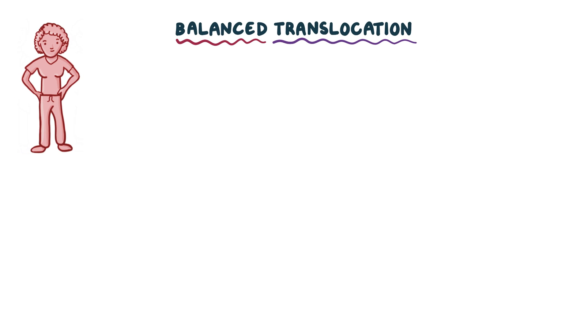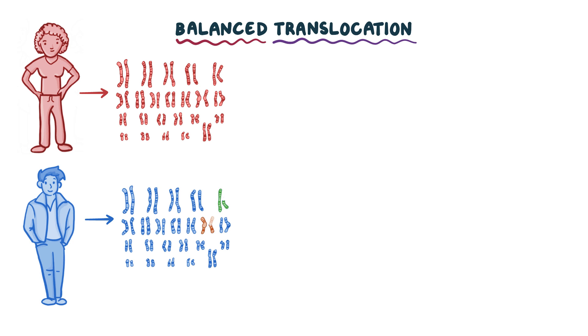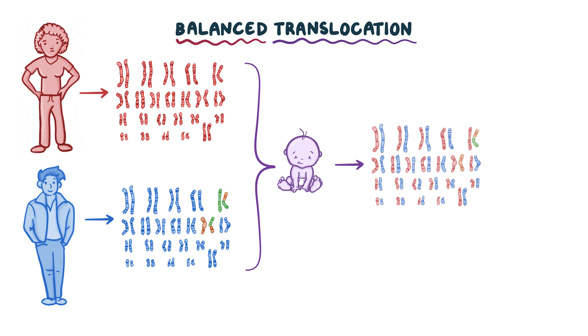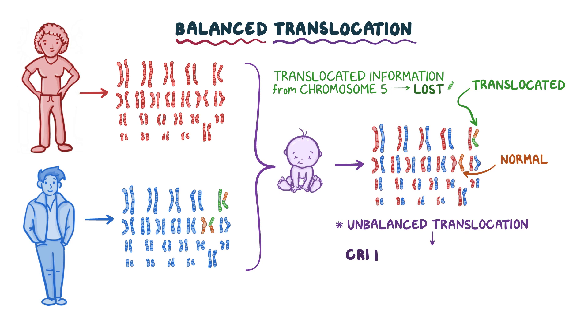As an example, let's say this woman has 23 pairs of normal chromosomes, and here is her boyfriend, and in his karyotype, we can see that a part of chromosome 5 has switched places with a part of chromosome 11. But he remains normal because no genetic material is gained or lost. But if these two have a baby, the baby will randomly inherit two copies of each chromosome, one from mom and one from dad. If the dad passes on the translocated chromosome 5 but the normal chromosome 11, the translocated information from chromosome 5 will be lost. So in this case, the balanced translocation in the father will become an unbalanced translocation in the child, because some genetic material from chromosome 5 is lost, and this baby will have Cri-du-chat syndrome.